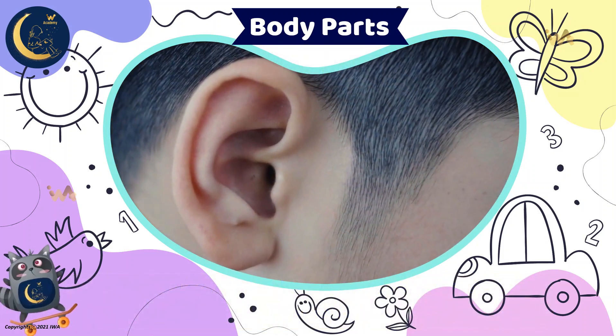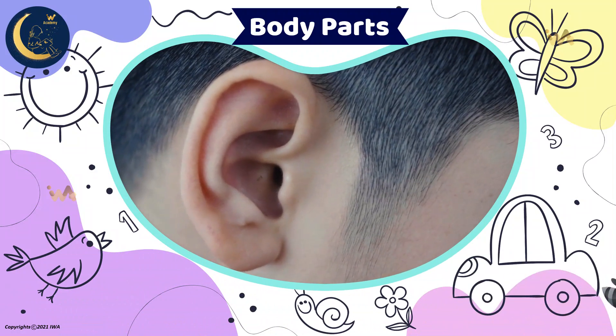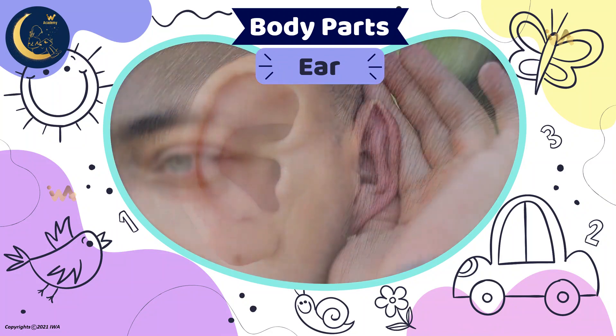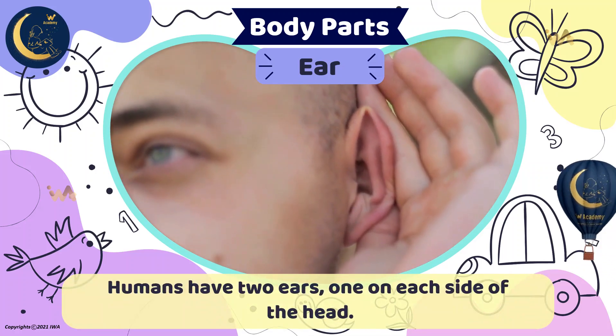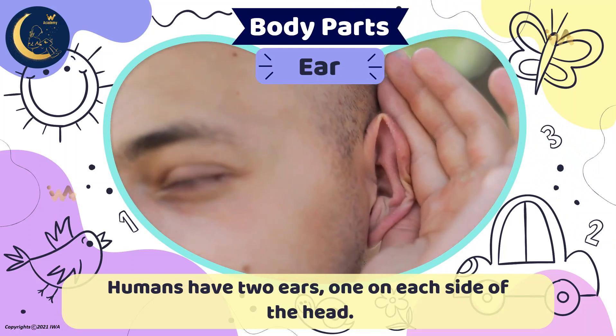This is the part that helps people listen to what someone is saying. It's an ear. Humans have two ears, one on each side of the head. The ear takes sound waves and turns them into something our brain can understand.